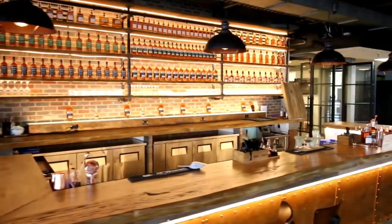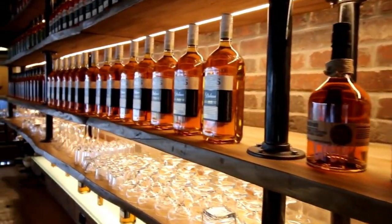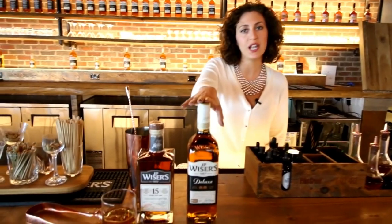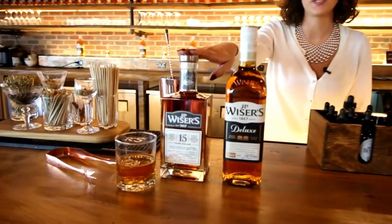This is our customized bar here at the JP Weiser's Brand Experience Center. These are the two bottles that we have available for engraving: our JP Weiser's Deluxe and our JP Weiser's 15-year-old Whiskey.